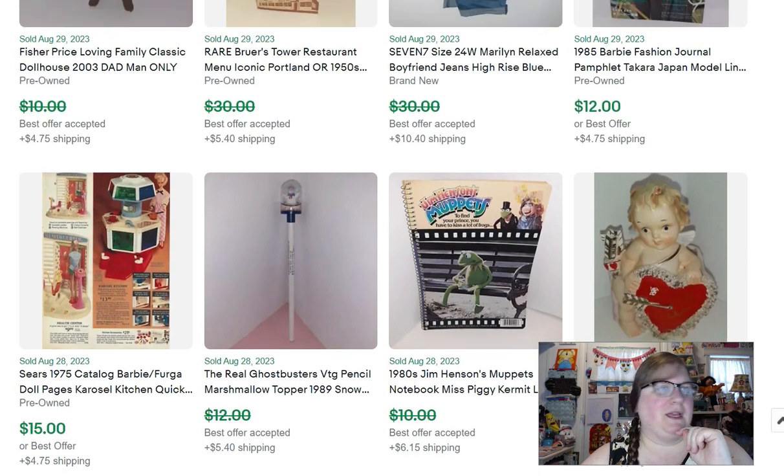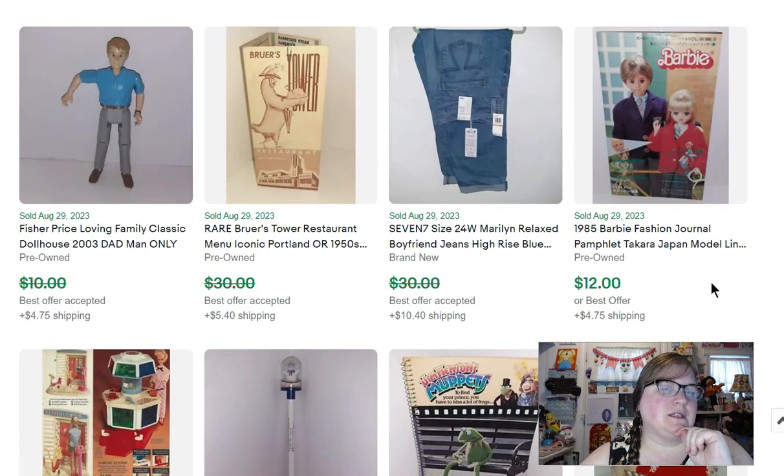This is a little Barbie booklet from the Japanese Barbie that sold for $12. I was at Burlington Coat Factory one day just looking for stuff, came upon these Seven jeans — a pretty popular brand — bought them for $6.97 and sold them for $27.50. I'm not really a clothing seller, but when I find a pretty good deal I'll still pick some clothes up and try to sell them.